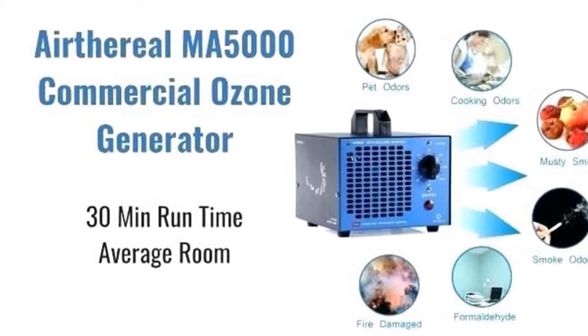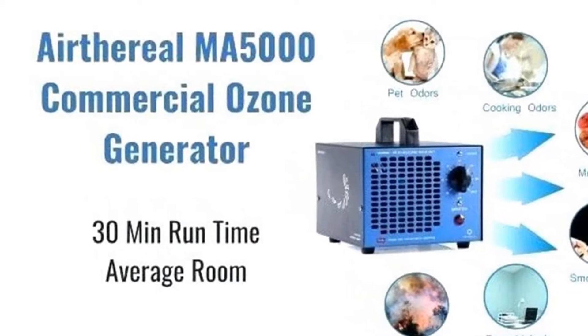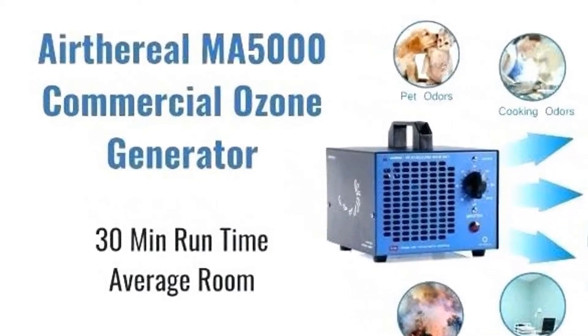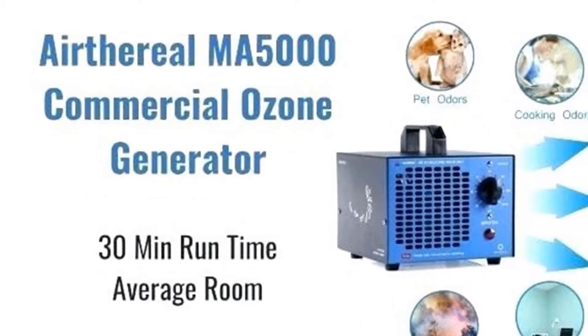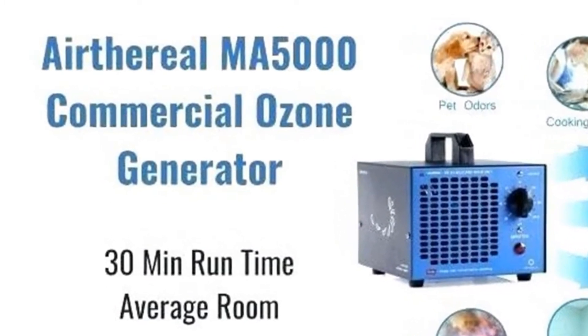Eretherial MA5000 Commercial Ozone Generator, 5,000 mg per hour ozone output deodorizes your space from odors, smoke, and more. Use the ozone generator twice a week to keep an ethereal ambience.